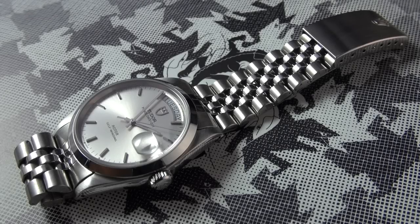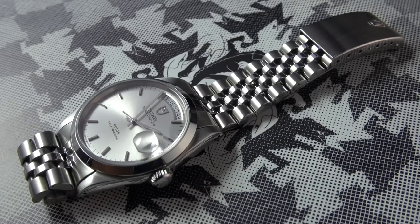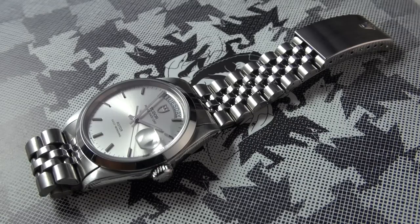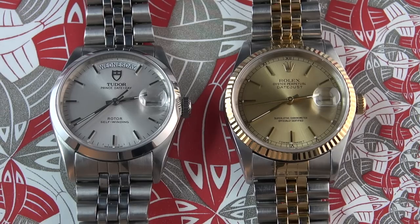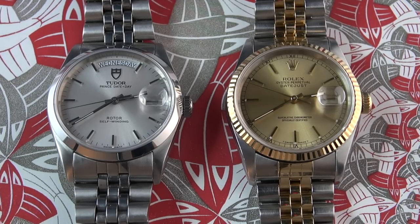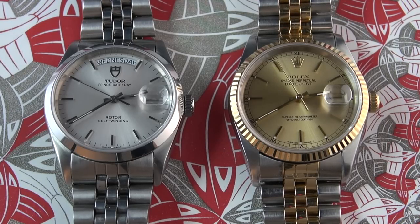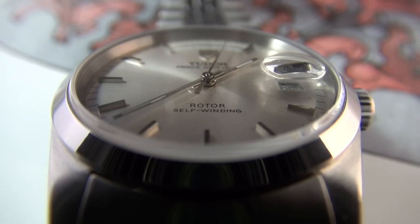Hi guys, welcome to the show. Today is another watch duel. A few weeks ago I acquired this magnificent Tudor Oyster Prince Date Day, the 76200. I adore Tudor and had to have one back in the collection. Rather than just reviewing it, I thought it would be more interesting to compare it to my wife's Rolex Datejust, the 16233. The Tudor is from the early 2000s and the Rolex Datejust is from the 90s.